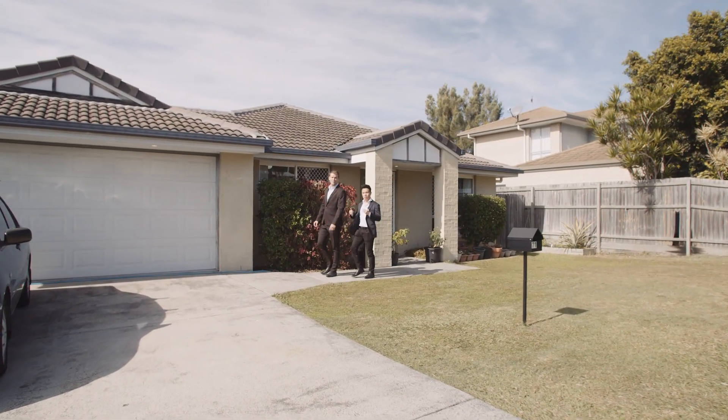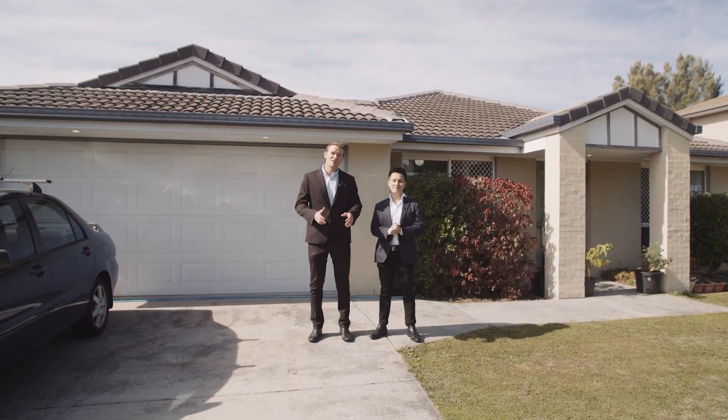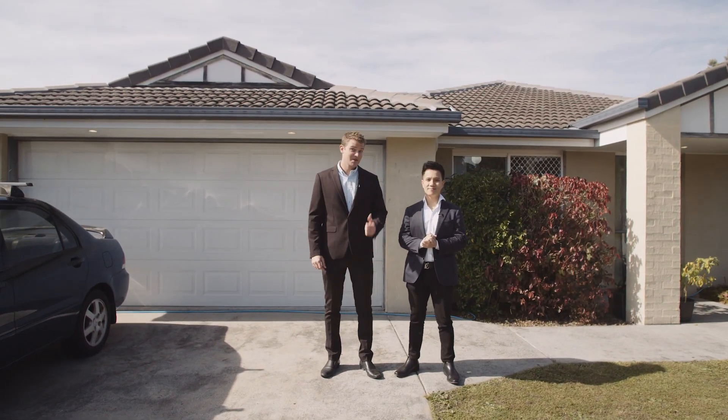Welcome to 71 Berkeley Drive, Browns Plains. This charming little house at the end of a quiet cul-de-sac is in one of Brisbane's fast-growing suburbs. Come in and take a look.